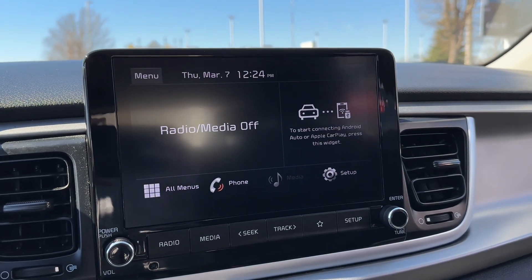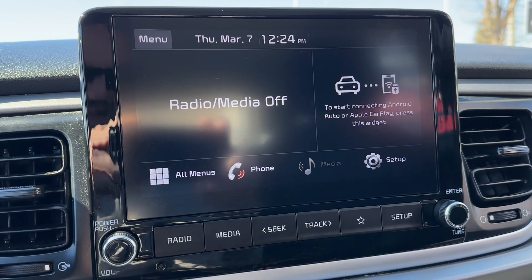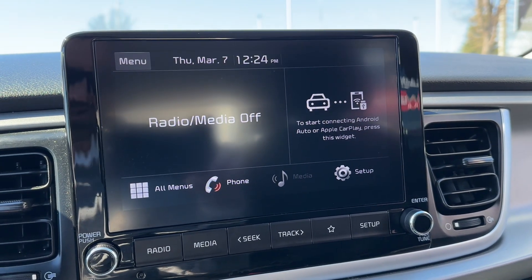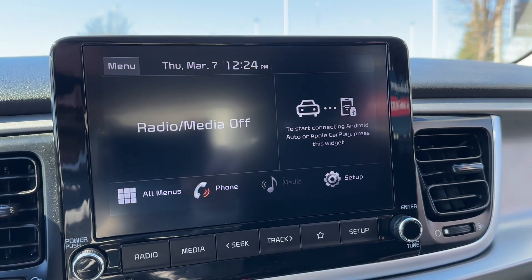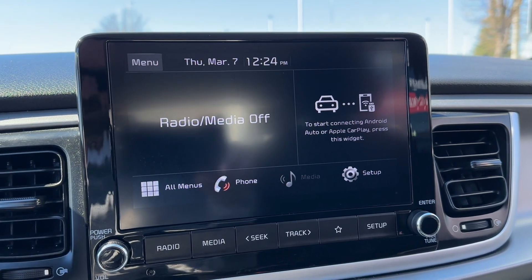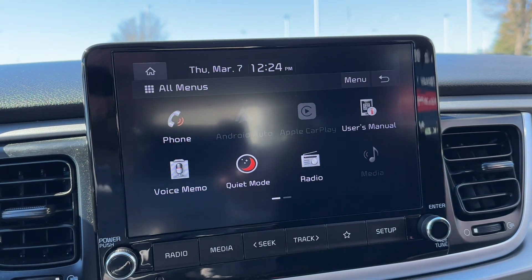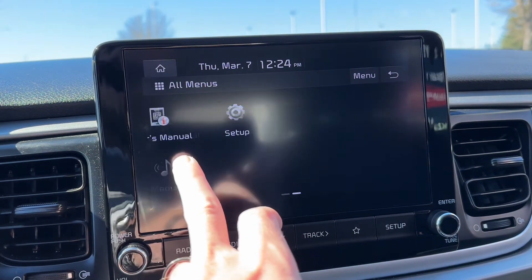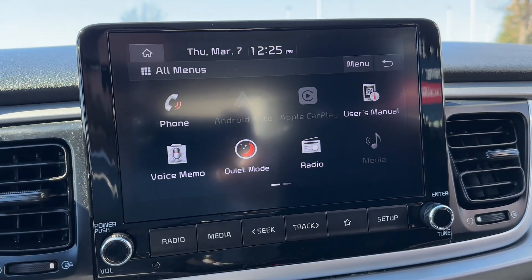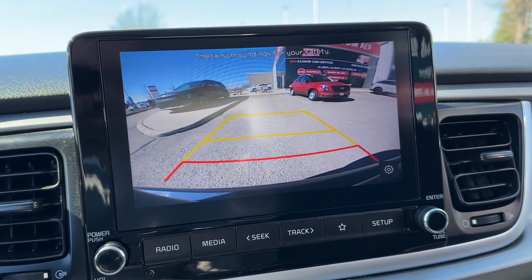Our infotainment display — first and foremost, yes, it does have Apple CarPlay and Android Auto. Plug your phone in, the entire screen changes and now you can access all your mobile apps, including text messaging with your voice rather than picking up your phone and getting a very expensive ticket. We don't want to do that. There are a couple of other various menu options available. And that screen turns into a nice clear rear-view camera when we put it in reverse, to make parking nice and easy as well.